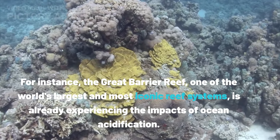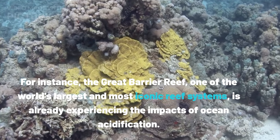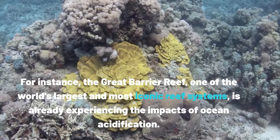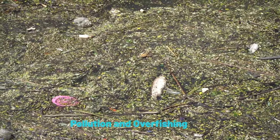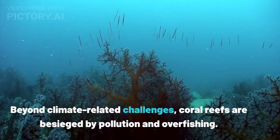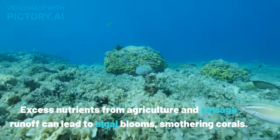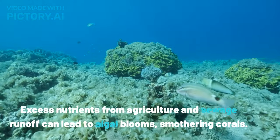For instance, the Great Barrier Reef — one of the world's largest and most iconic reef systems — is already experiencing the impacts of ocean acidification. Beyond climate-related challenges, coral reefs are also besieged by pollution and overfishing. Excess nutrients from agriculture and sewage runoff can lead to algal blooms, smothering corals.